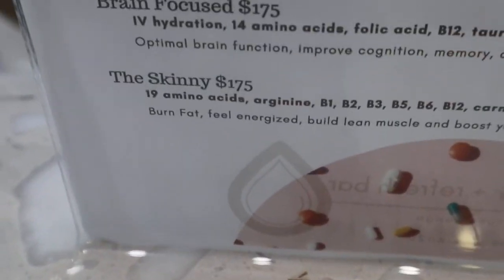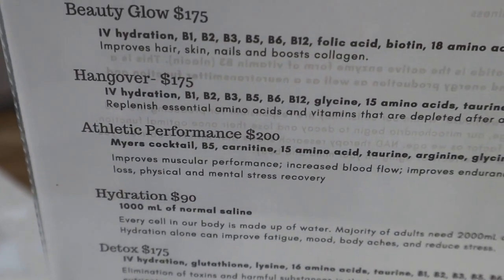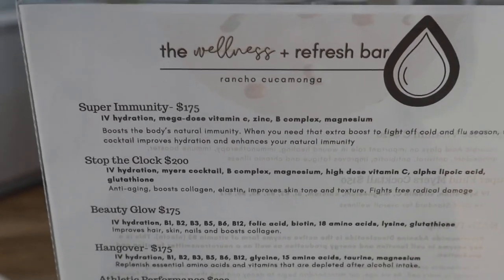They have one to help you get slimmer — the Skinny IV — and also the Athletic, the Detox, and Brain Focus. I can basically customize it to whatever your need is. The average adult needs two liters of water, and you lose a lot through sweating. If you walk a lot or do lots of running, you actually exhale a lot of water just from breathing. These vitamins come in one liter, giving you half of your daily water intake, and you'll be hydrated while and after it's infusing.